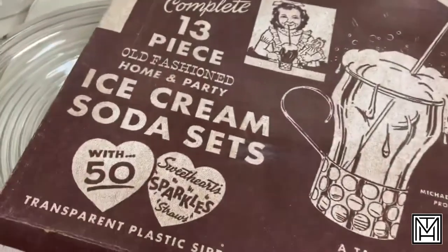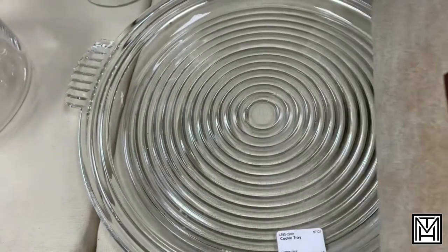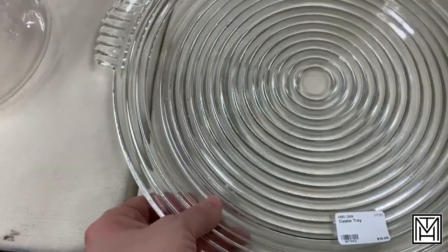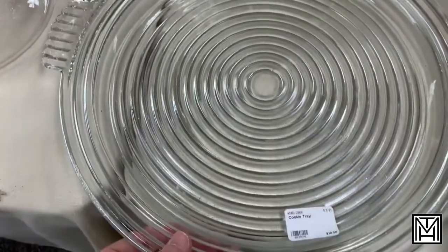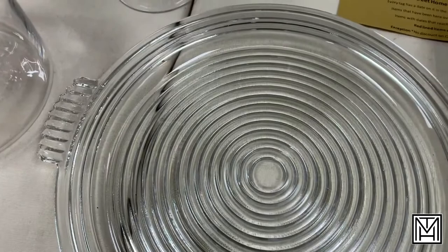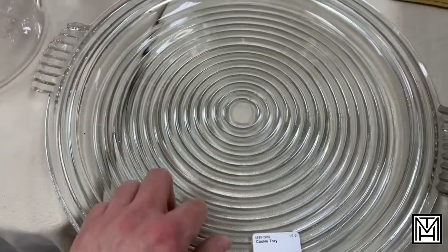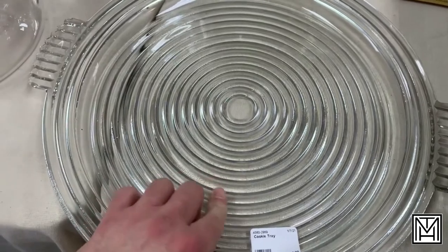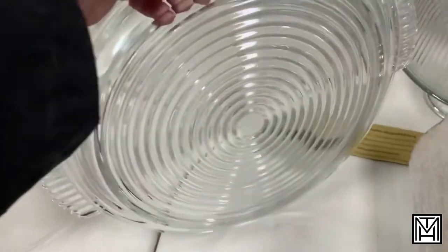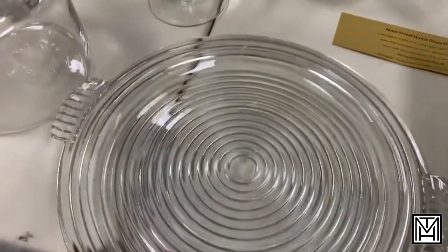And sometimes you get even more surprises when you're setting up to do a video — you spot something you want. This is a Manhattan pattern depression glass chop plate serving platter by Anchor Hocking. Anchor Hocking did this pattern in competition to Hazel Atlas's Crisscross. I already have one of these, but this is a really good price so I'm going to buy another one. And this is what I'm going to keep for myself.